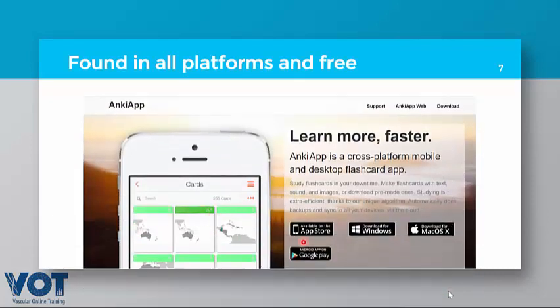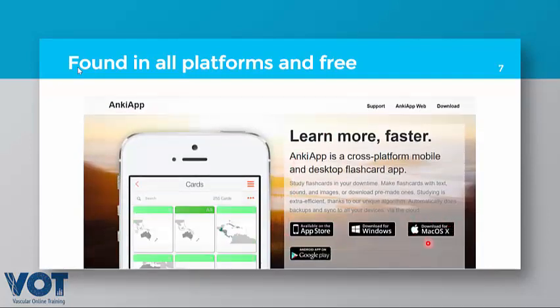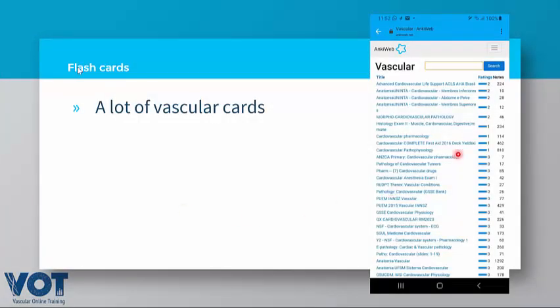Anki is available on Google apps, iMac, and you can install it on your Windows desktop — it is available on open platforms. This is a copy of the vascular modules in Anki, taken from a mobile phone. It is a very useful technique to use these flashcards.